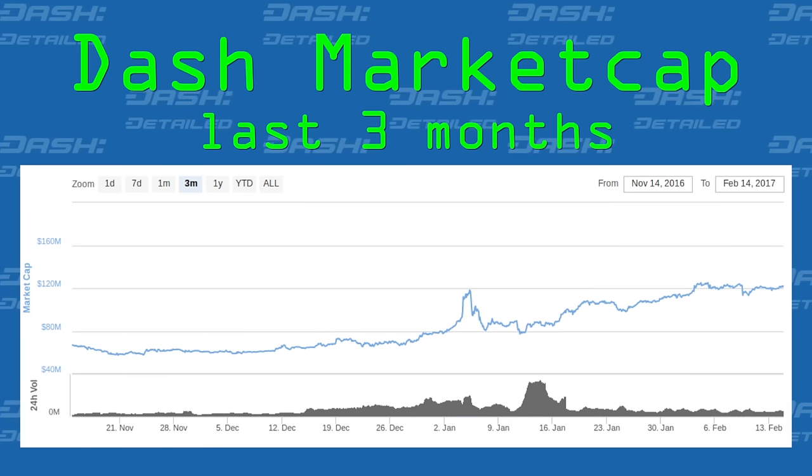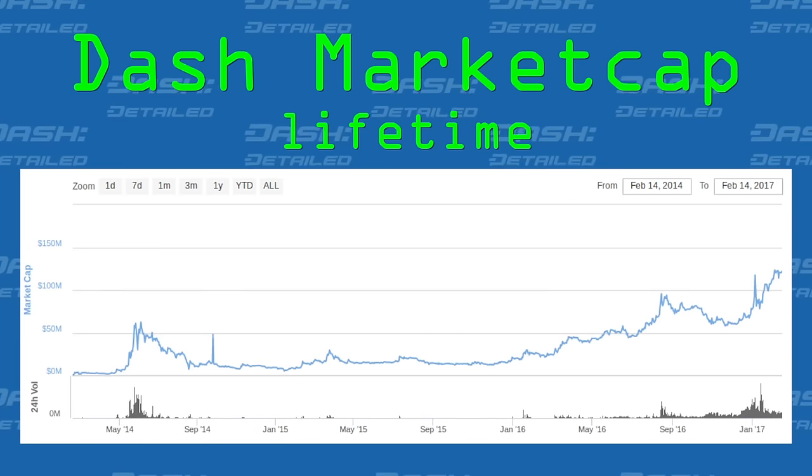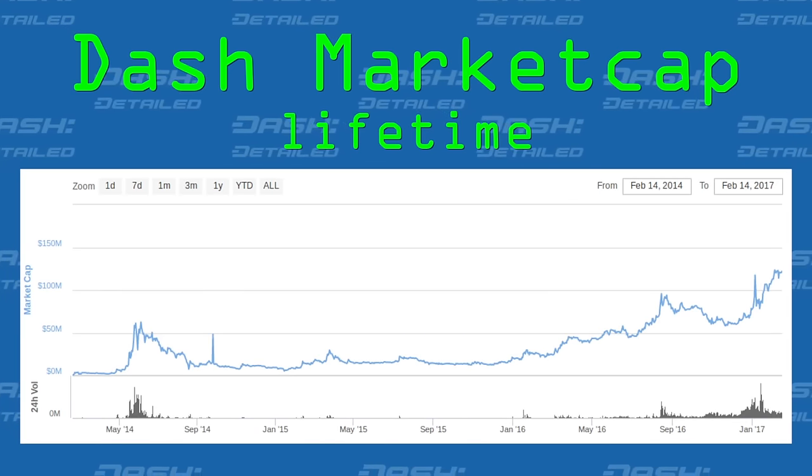Let's look at some historical charts for market cap: three months, one year, and lifetime — or three years ago until now. Allow me to also correct an error from two shows ago regarding the expected date of Dash's decrease in inflation — that is, new coins created. Every year, Dash's new coins created decreases by about 7%. I had reported that decrease was set to happen on February 12th, but I was wrong — it's actually set to happen the afternoon of March 4th.